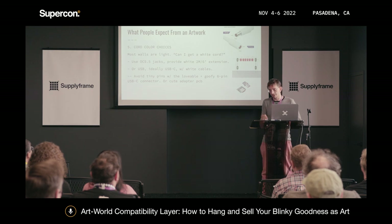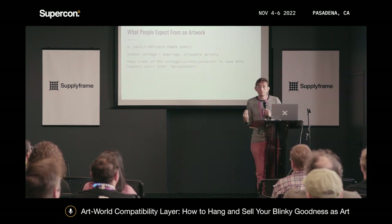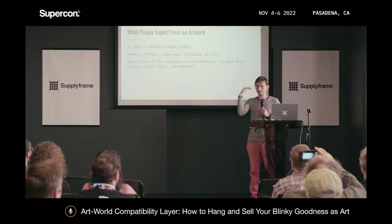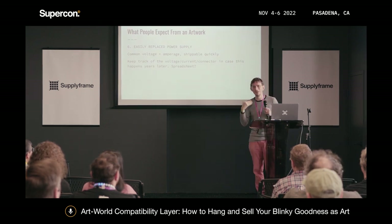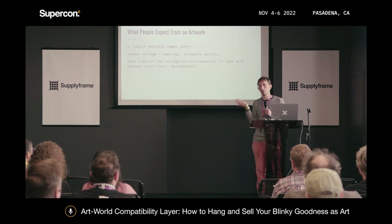I recommend having easily replaceable power supplies — common voltage, common amperage, and common connector. USB-C is easy to get cables in whatever color you need. Next level: keep a spreadsheet. You want to know five years from now when someone says the thing died — you should be able to order them a replacement, ideally on some bookseller website that arrives quickly. Keep a spreadsheet so you know what it is.